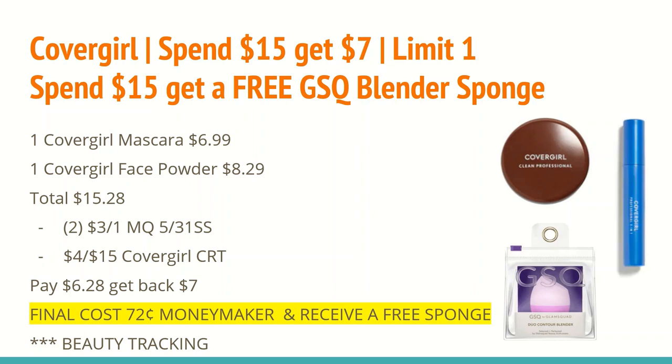The next deal is very similar to the CoverGirl deal we did this week but a little different in how many ExtraCare Bucks you get back. CoverGirl has spend $15 and get a $7 ExtraCare Buck, limit one. When you spend that $15 you also get a free GSQ blender sponge — the Duo Contour Blender. If you watched my video last week, make sure you check this out because it is the same scenario minus one CRT. You can buy one CoverGirl mascara at $6.99 and one face powder at $8.29, totaling $15.28.